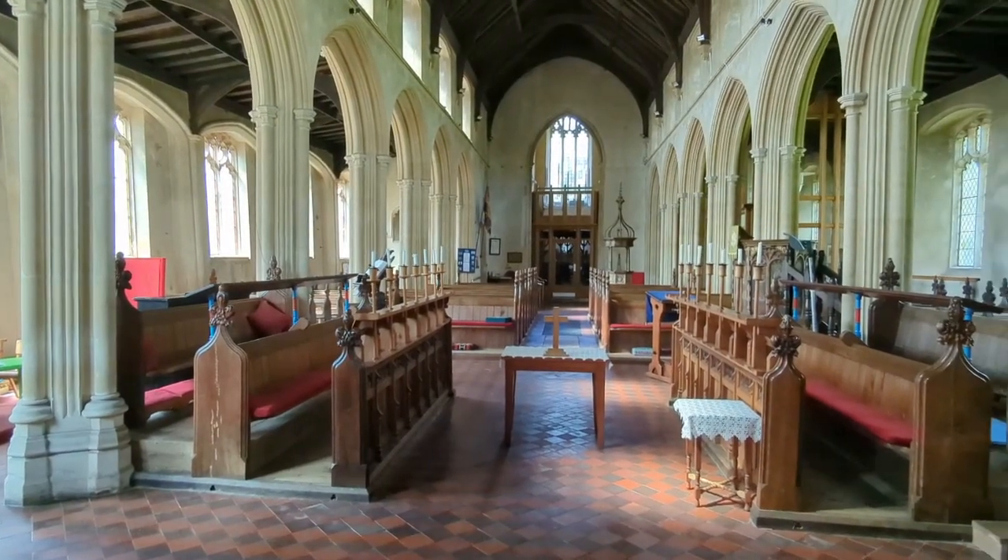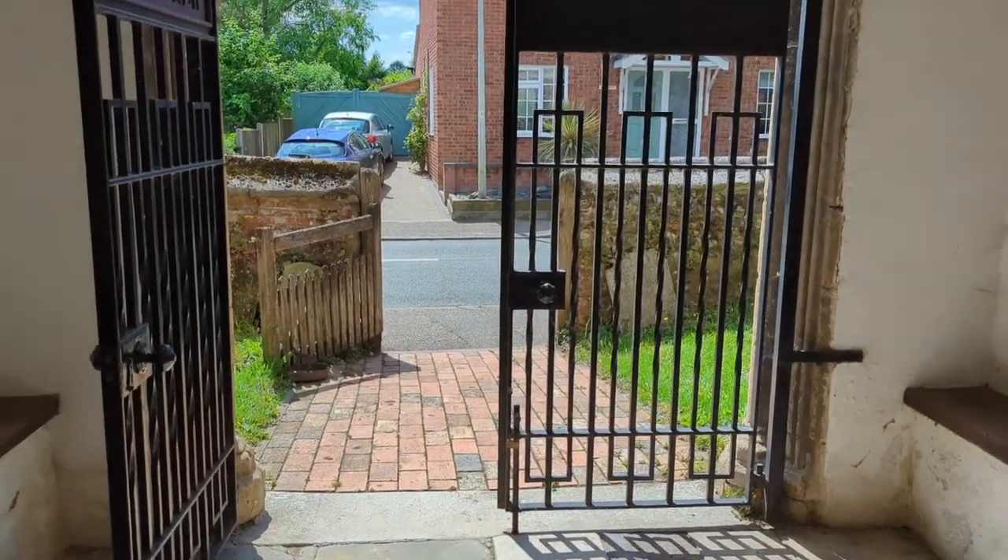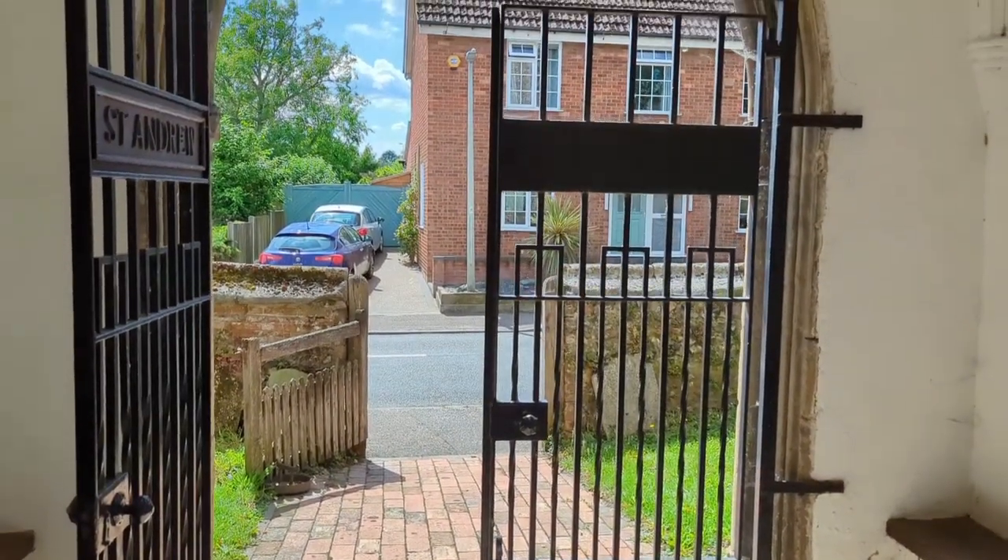Thank you for joining me, and I look forward to bringing you with me on another walk or visit to a historic church very soon. Please like and subscribe for more content, and see you in another video!